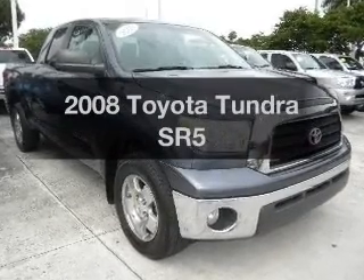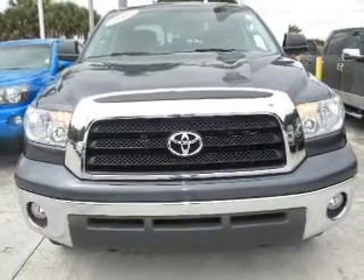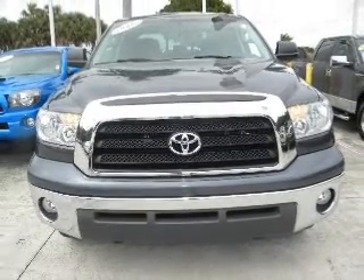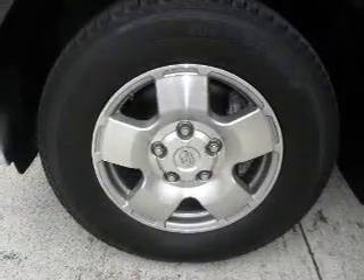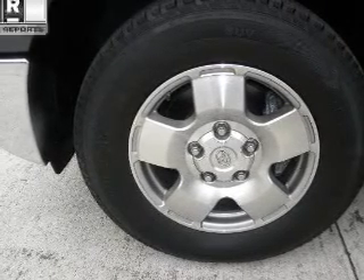Introducing the 2008 Toyota Tundra — everything you need under one roof with this great vehicle. With a powerful 8-cylinder engine connected to a smooth-shifting transmission, the anti-lock braking system will keep you safe on the road.